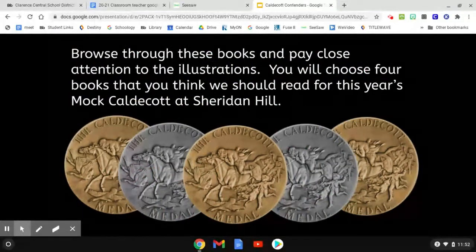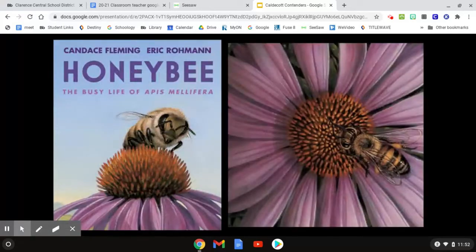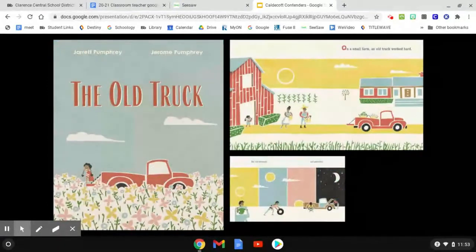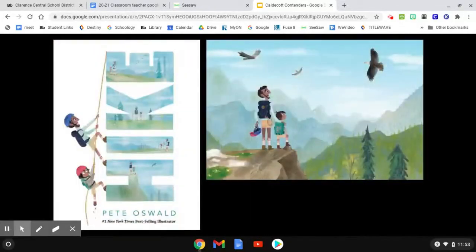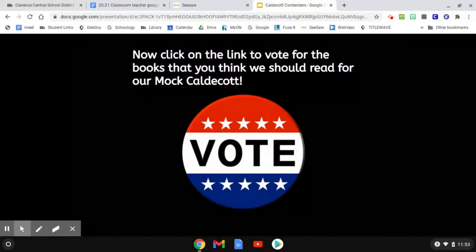In this slideshow are all the books we could possibly read this year. The directions say: browse through these books and pay close attention to the illustrations. You will choose four books that you think we should read for this year's mock Caldecott at Sheridan Hill. As you look, you might want to write down a title or two that you think are really cool, where the illustrations really stand out.